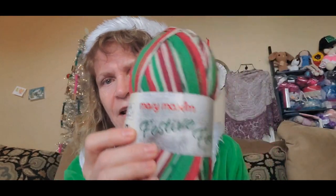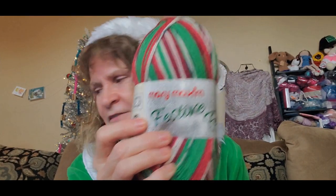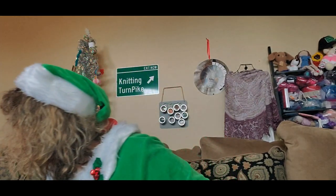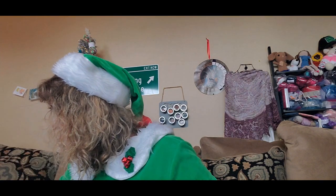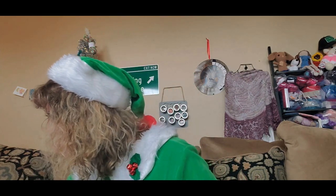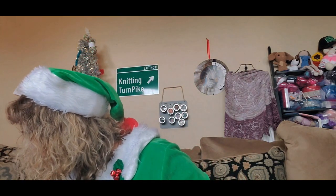All right, that's the second item. If you want to win these, put the word 'festive' — F-E-S-T-I-V-E — in the comments. So the two words so far are 'elation' and 'festive.' My brain's still working — that's pretty good!